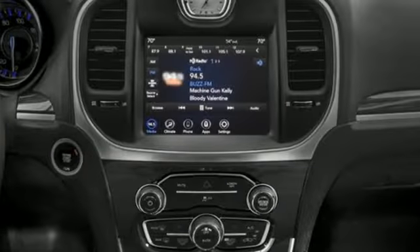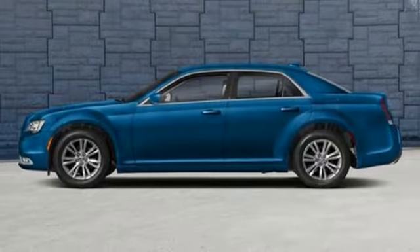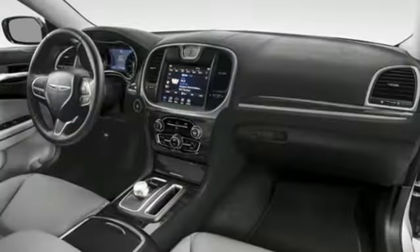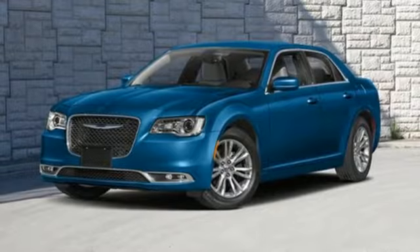And get ready for an impressive combination of features: streaming audio, Wi-Fi hotspot, front heated leather bucket seats, auto-dimming rearview mirror, remote engine start, dual zone climate control, V6 engine, aluminum wheels, rear wheel drive, and automatic transmission.